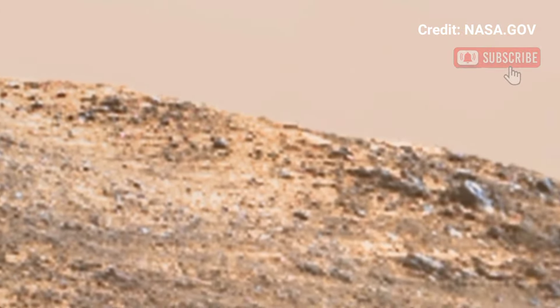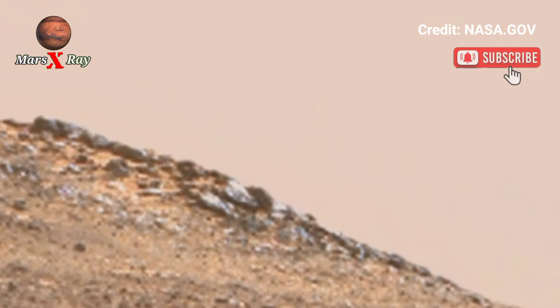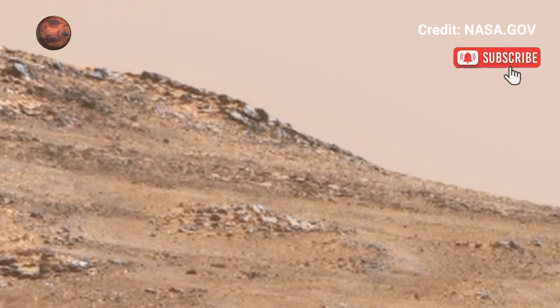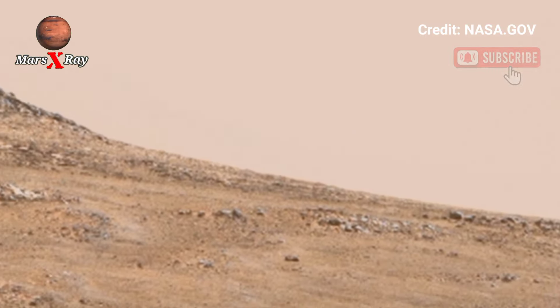Offering stunning views that inspire curiosity, you will get high-resolution, detailed images of the red planet.